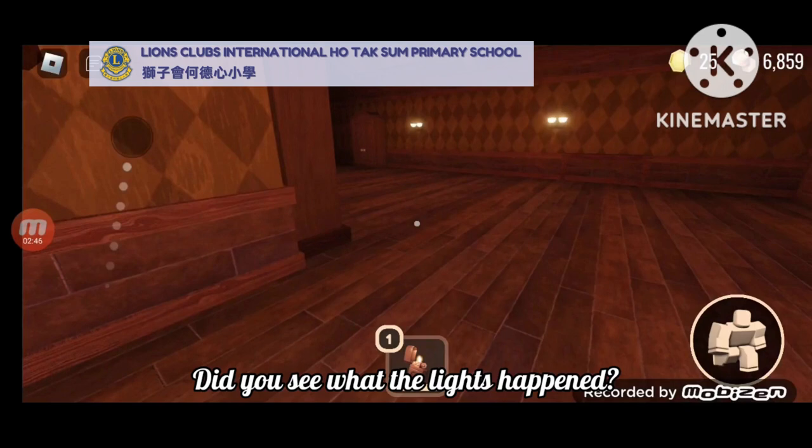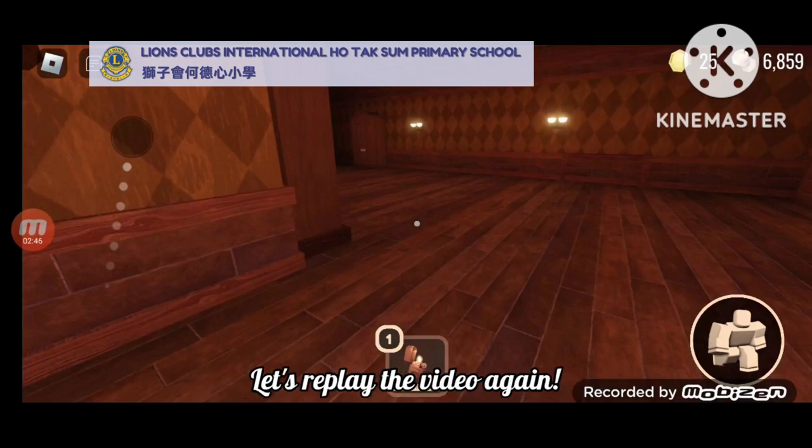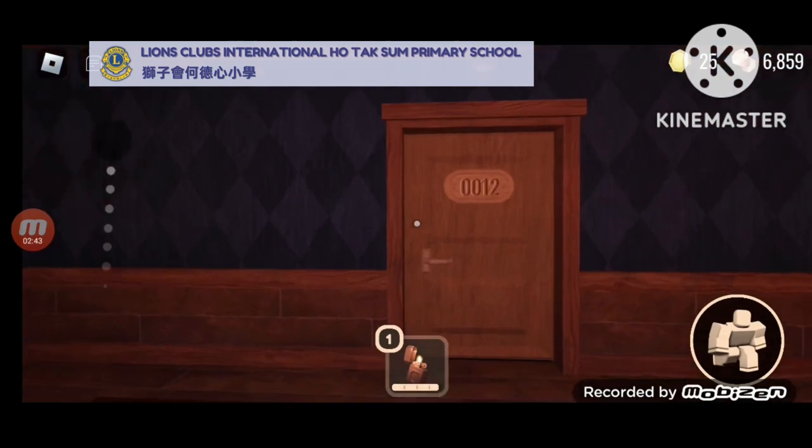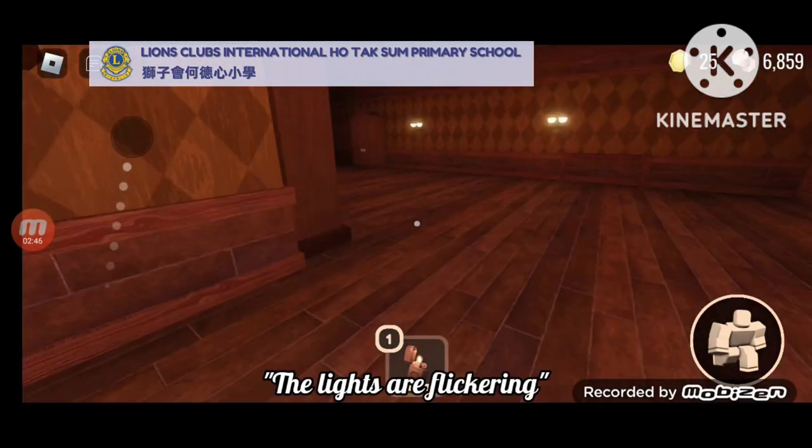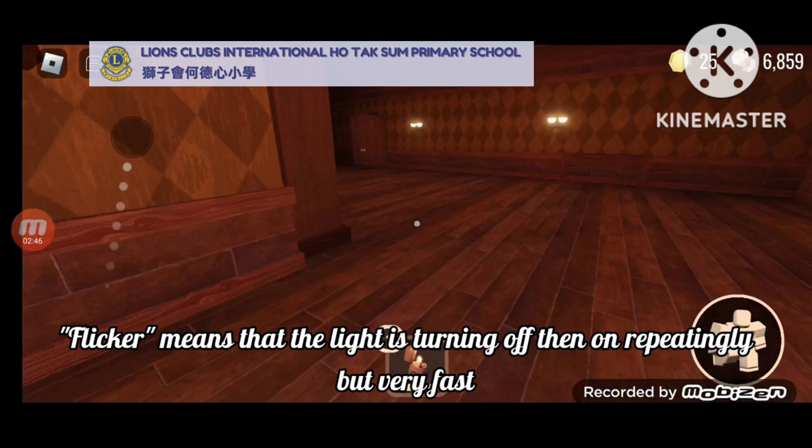Did you see what happened to the lights? Let's replay the video again. The lights are flickering. Flicker means that the light is turning off then on repeatedly but very fast.